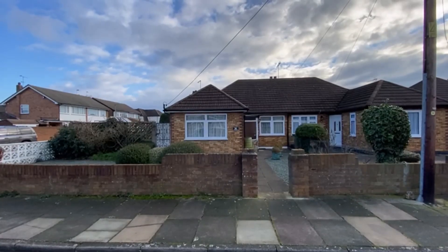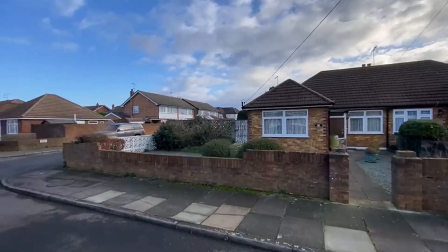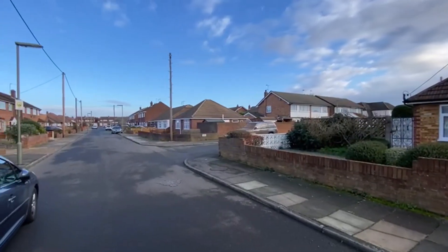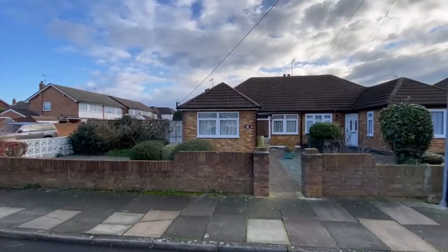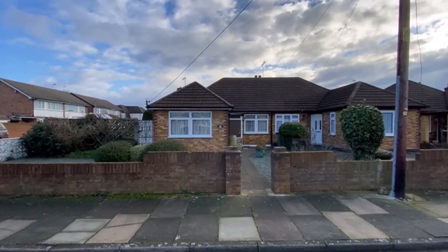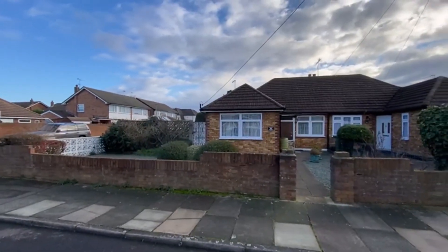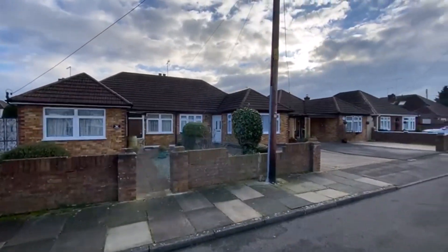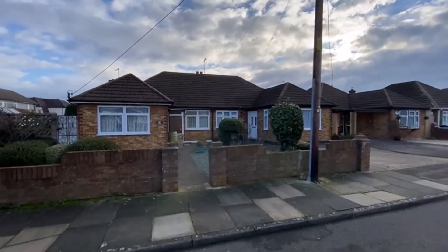Today we've got coming to the market this wonderful two double bedroom semi-detached bungalow on this beautiful quiet road here in Ashford, Meadow Road — a really nice residential area walking distance to the local shops, the bus routes on Felton Hill Road and other amenities. There's going to be no chain. It's on this lovely big corner block, and you can see the neighbours have all put off-street parking in, so if you do want to drive, that's feasible as well.